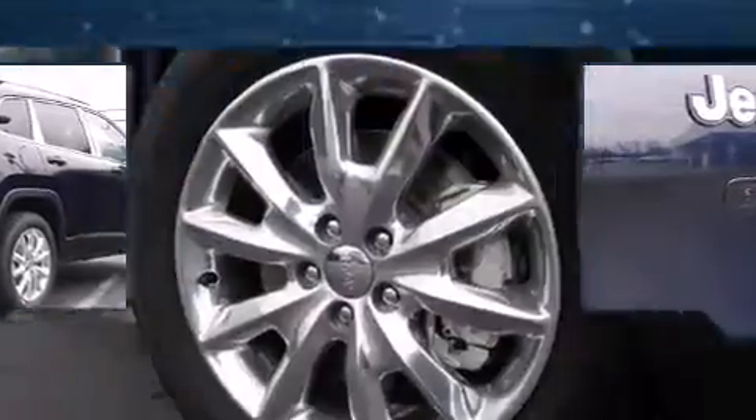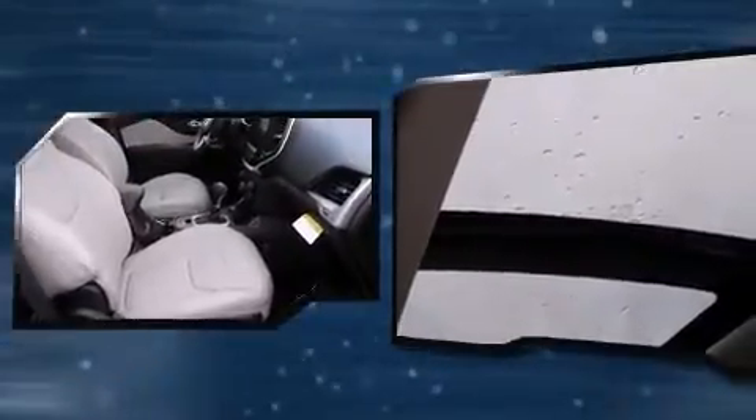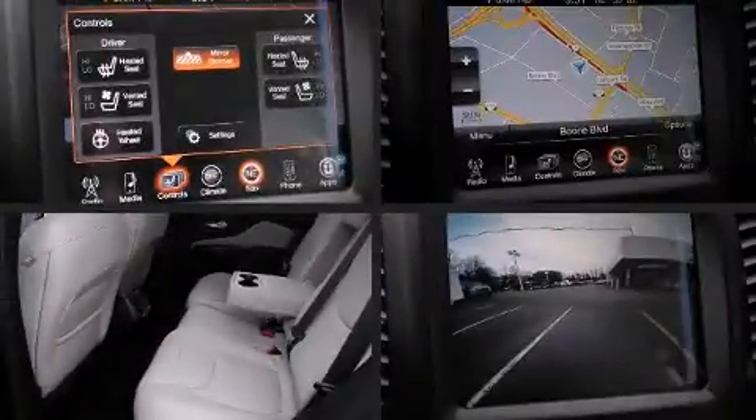Top features include leather upholstery, a built-in garage door transmitter, heated seats, heated steering wheel, heated door mirrors, rear wipers, and much more. Jeep ensures the safety and security of its passengers with equipment such as head curtain airbags.